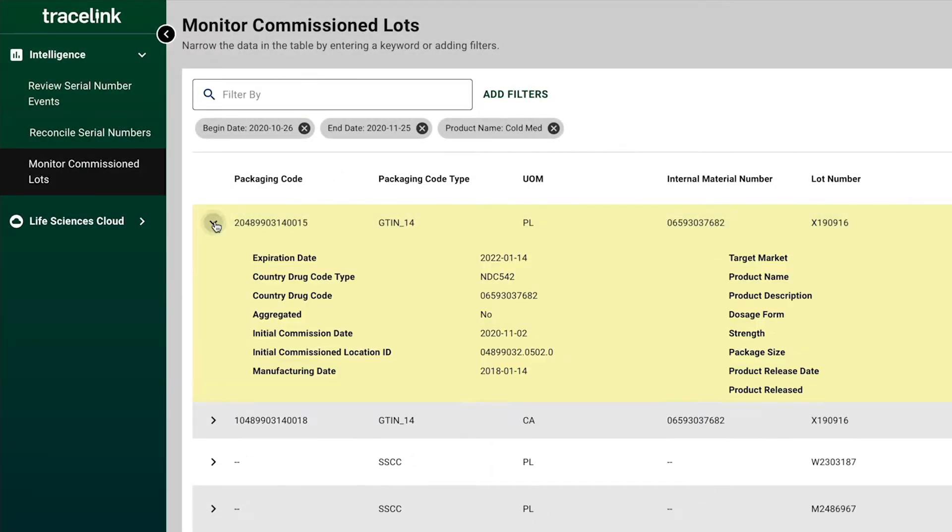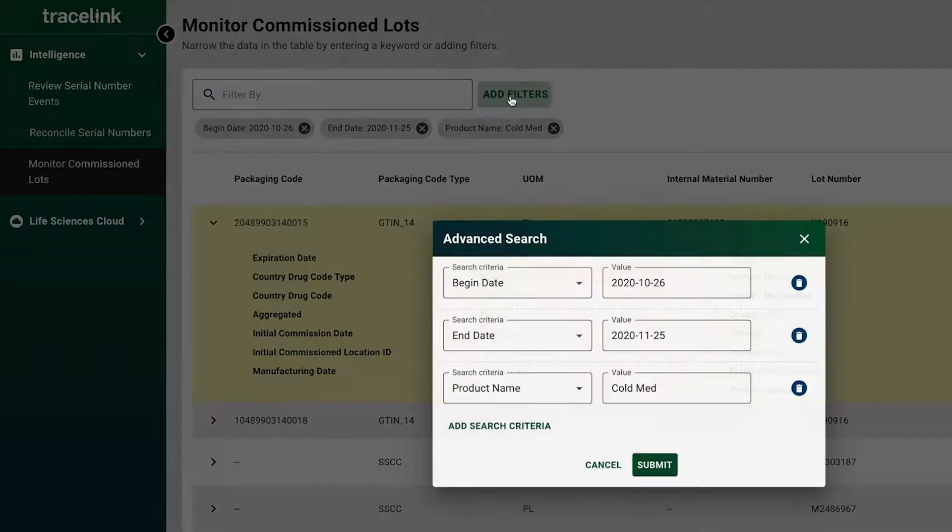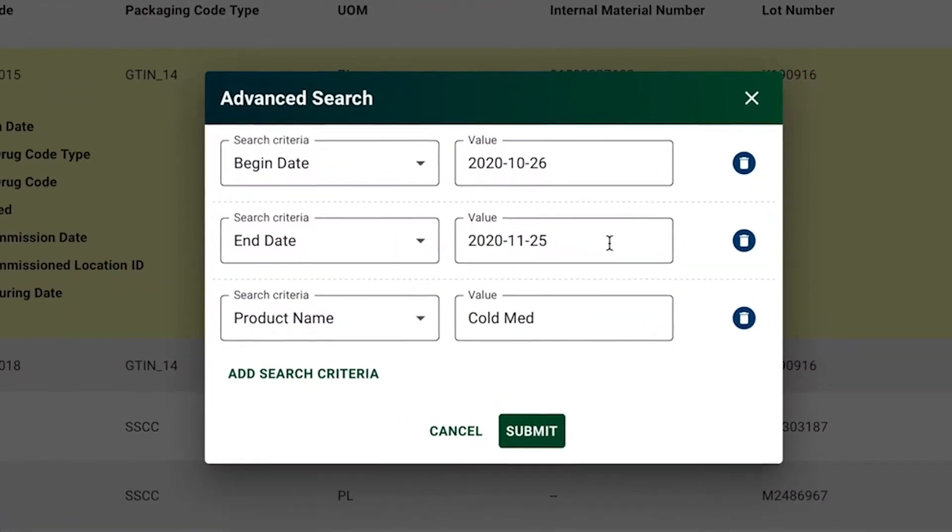But Stefan, the head of the track and trace team at Reading Pharmaceuticals, is ahead of the competition because he's using Serialized Product Intelligence from TraceLink — the groundbreaking application that gives him near real-time visibility into his serialized operations.